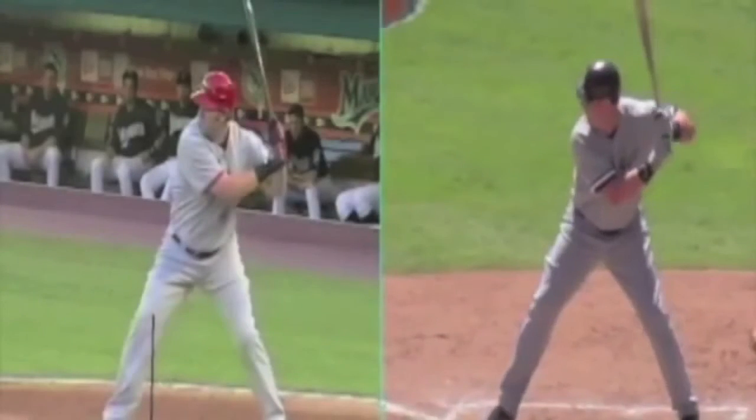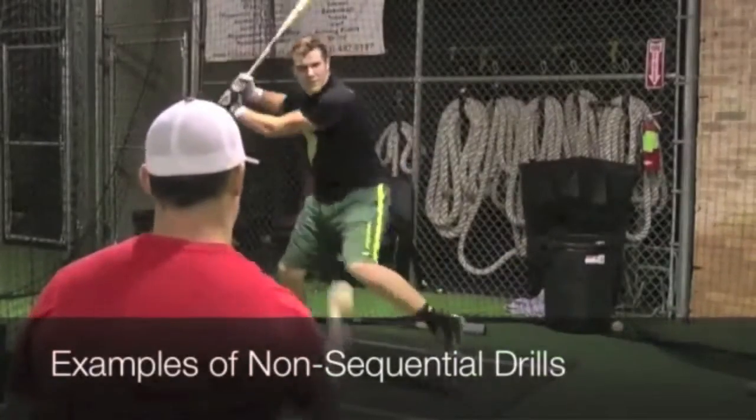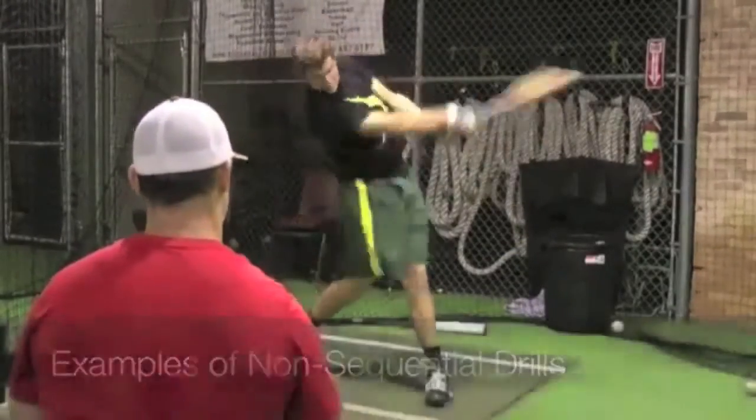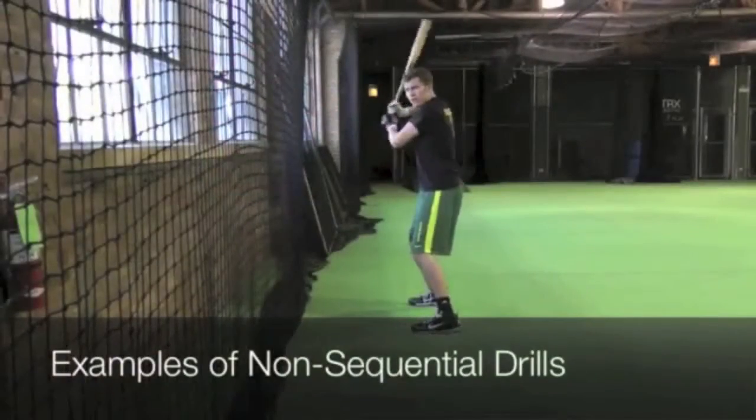Due to advancements in science, technology, and sports performance, players in the game of baseball are rapidly getting bigger, faster, and stronger. Then why, with technology readily available, are hitting coaches still using the same antiquated hitting drills that have been passed down for the last 50 years?